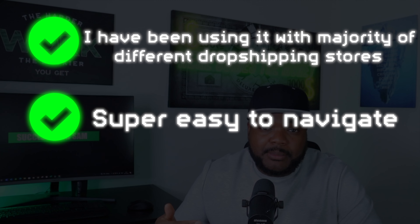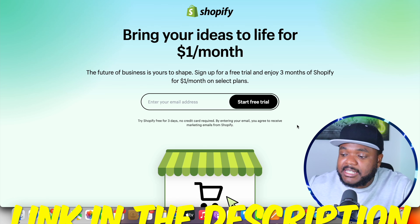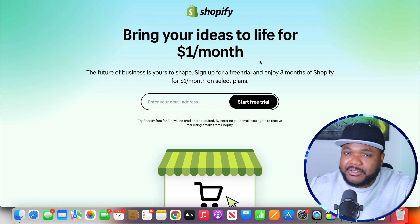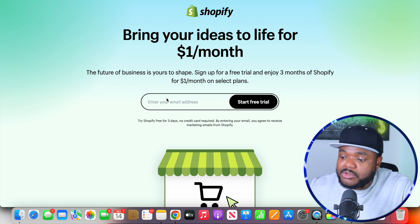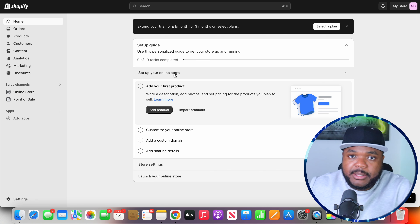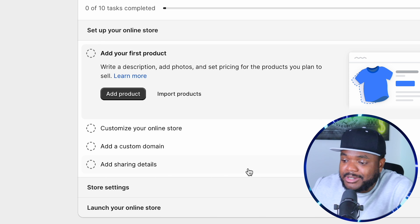Moving on to the next crucial step: signing up to Shopify, which is the platform you're going to use when it comes to building out your website. I recommend Shopify because I've been using it with the majority of the different dropshipping stores I've built over the years, they've made it super easy to navigate for a complete beginner, and you're going to be able to sign up for next to no money. If you click the link in my description, all you need to do is pay $1 per month and you'll get full access to Shopify for the next three months.